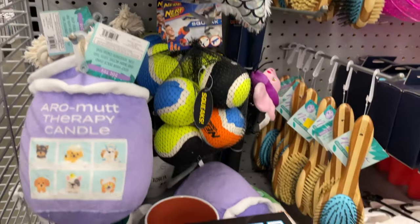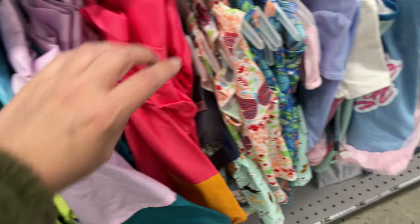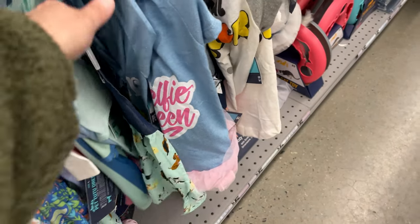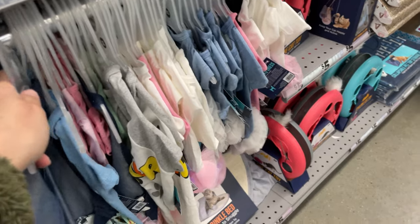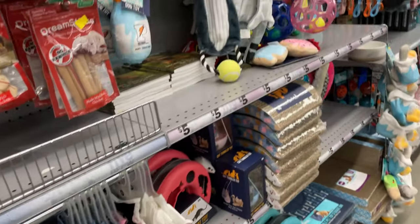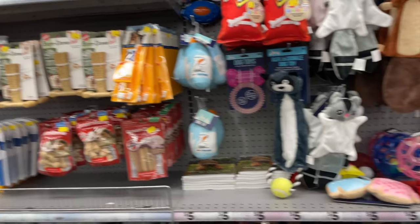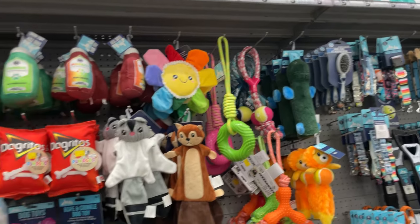They have cute new toys for cats and dogs — little jackets, little dresses. Look at this little dress for your dog — how adorable is that? Little tutu ones, all kinds of toys, and they have little treats as well. It's always fun to come here and shop for your pet.